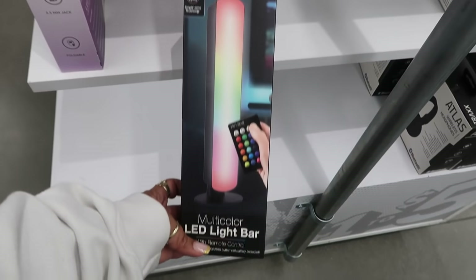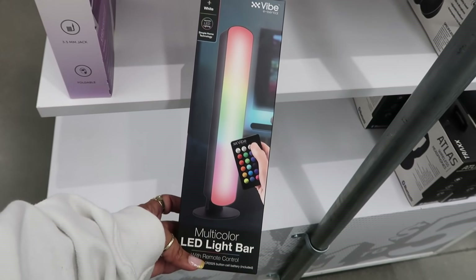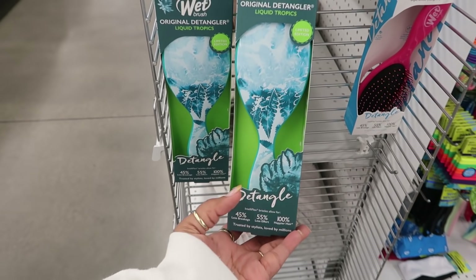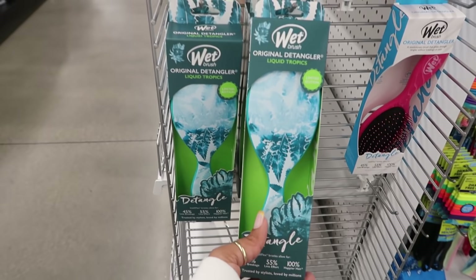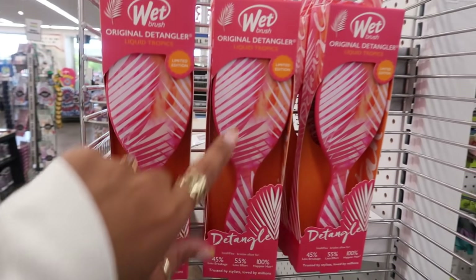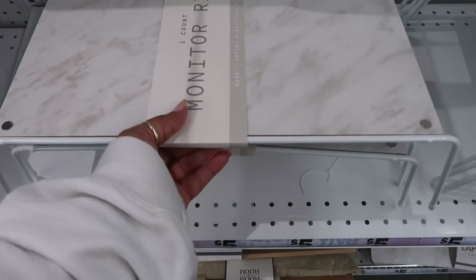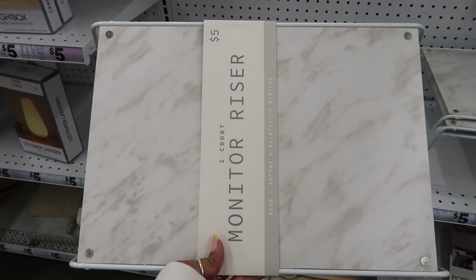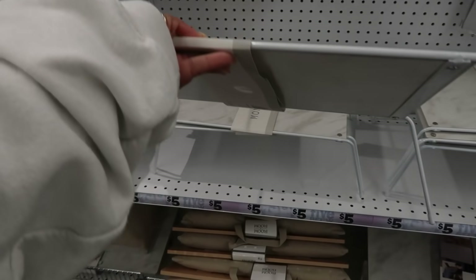Multicolor LED light bar — oh, that looks fun. And then you got these Wet original detangler brushes right here. They say limited edition — that one and this one. Oh look at that, a monitor riser, and it looks like it's marble on the top. That's pretty cool, for five dollars.